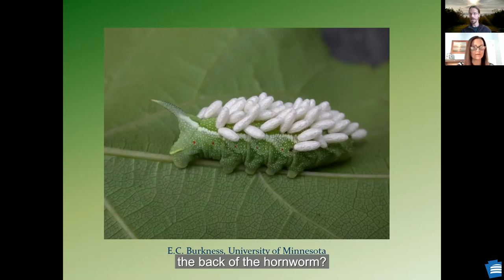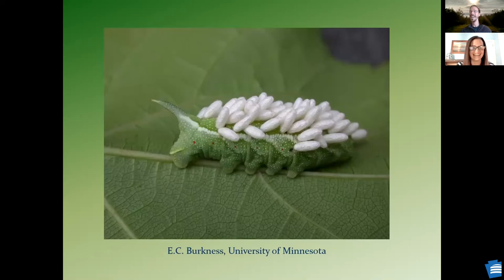Are those eggs on the back of the hornworm? Those are the wasp eggs on the back. That's crazy. Wow. How long will he survive? Not long. Nature's not always pretty, but these things work together and they can work for us.